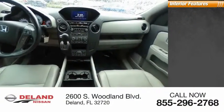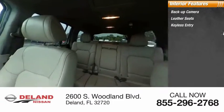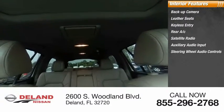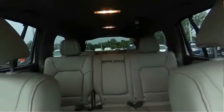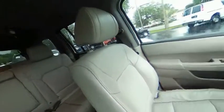Inside you'll find backup camera, leather seats, keyless entry, rear AC, satellite radio, auxiliary audio input, steering wheel audio controls, premium sound system, MP3 player, and security system. Take this vehicle for a spin and see why so many shoppers are now proud owners.